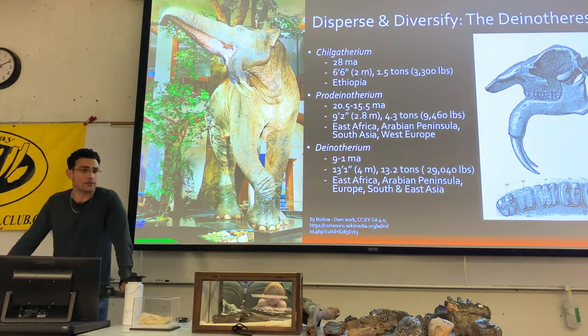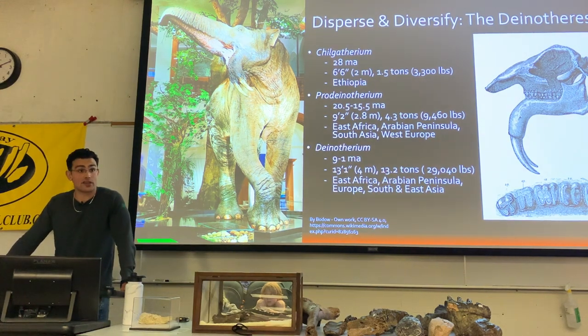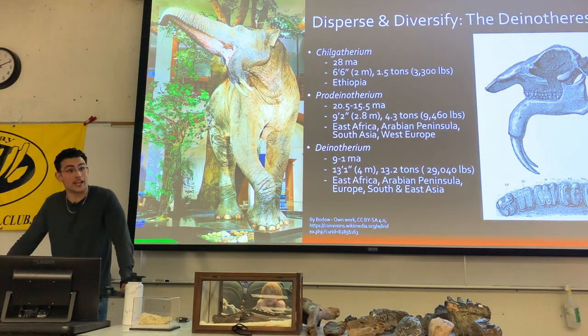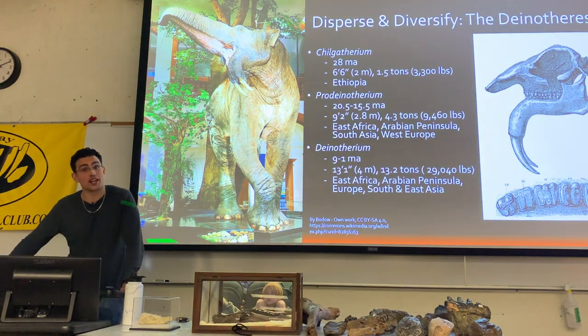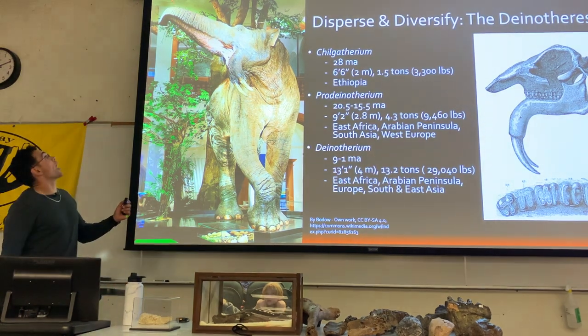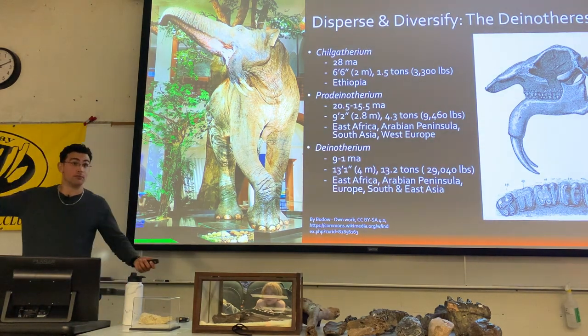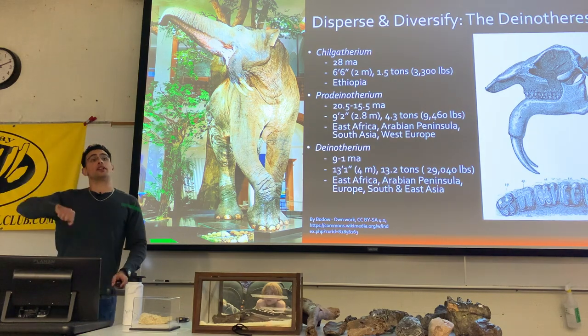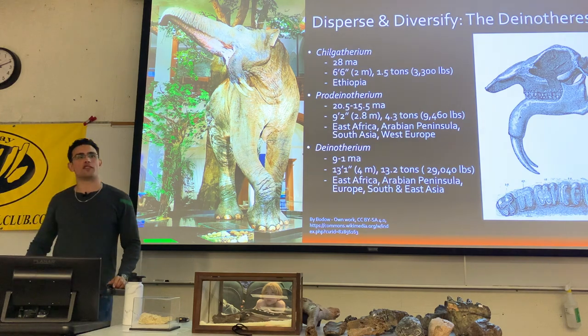That has been quite a debate, and it still is a strong debate between scientists who study proboscideans. The current consensus is that they were used to help break up vegetation into smaller pieces. Wear patterns show a lot of vegetation rubbed along the bottom of these tusks. Probably what happened is they would grab something with their trunk, and if a branch was too big to fit in their mouth, they'd drag it along the bottom of this fork, snip it into a bite-sized piece, and shove it in their mouth.